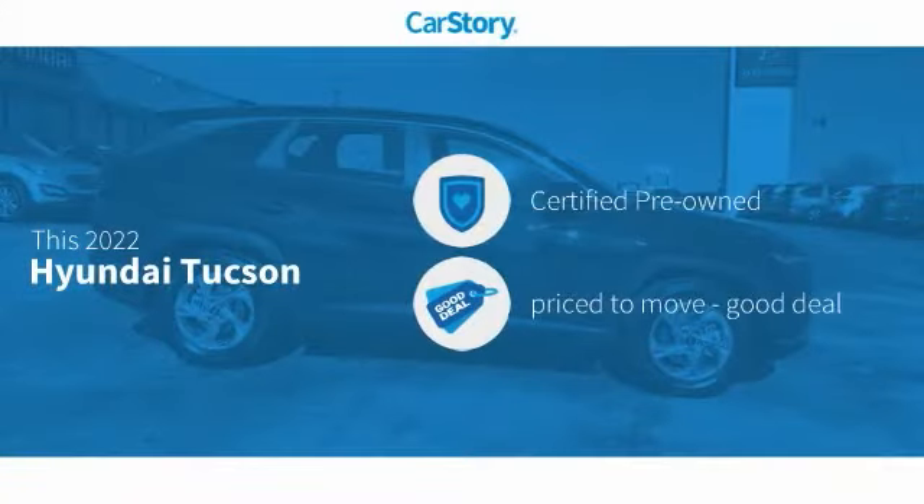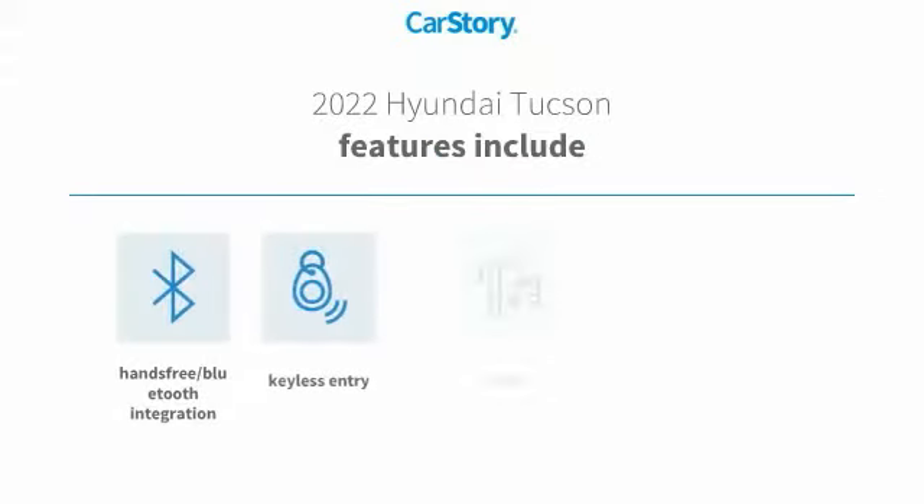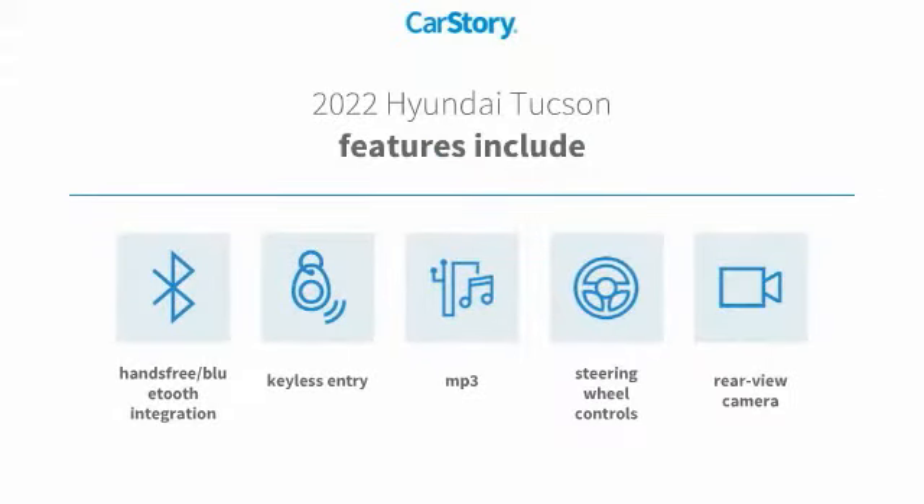Car Story Research indicates this vehicle as certified pre-owned, a good deal. Features also include keyless entry, rear view camera, steering wheel controls, MP3, and hands-free Bluetooth integration.